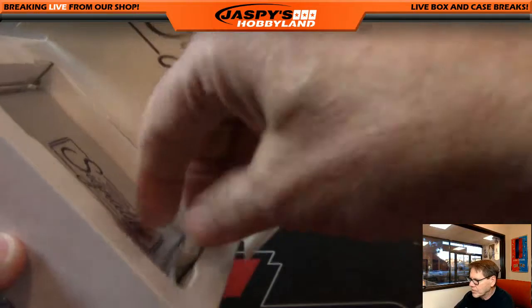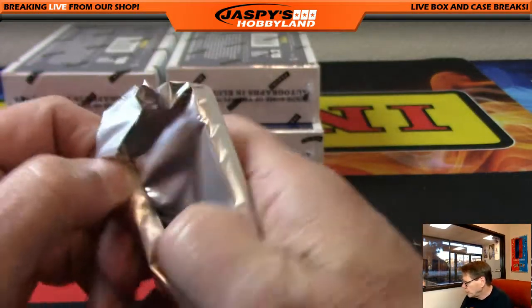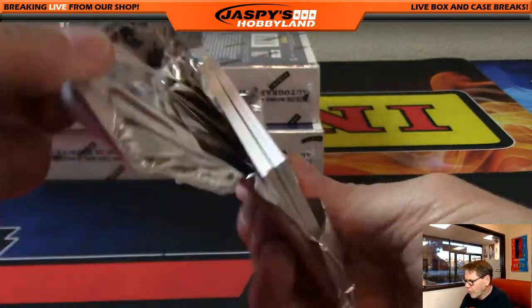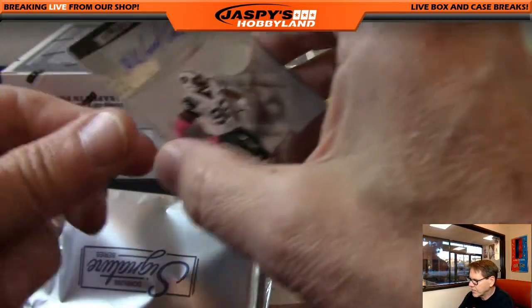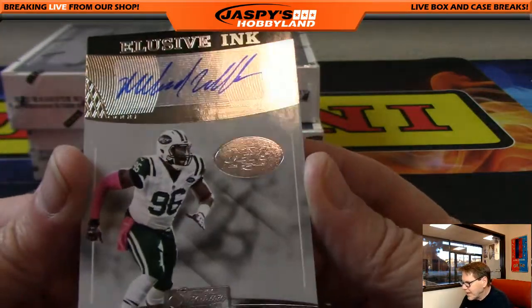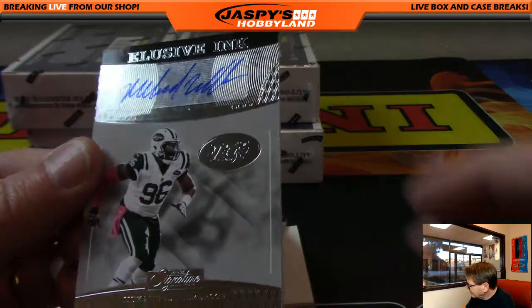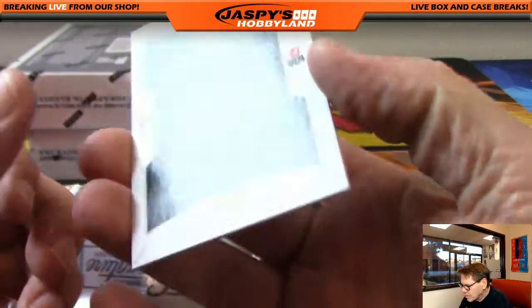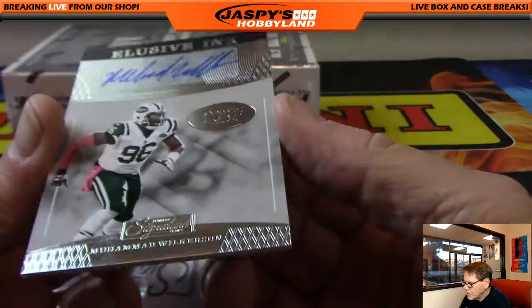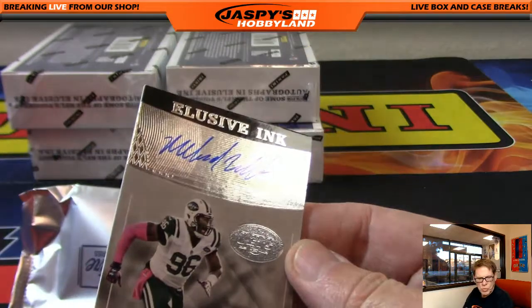We're down to three boxes and we've already pulled a one-of-one, folks. Is there another one in here? Could be! Break number four is in the store — jaspyshobbyland.com. First up: exclusive ink for the New York Football Jets — that's Ed. Mohamed Wilkerson, exclusive ink, unnumbered, very nice, going out to Ed.